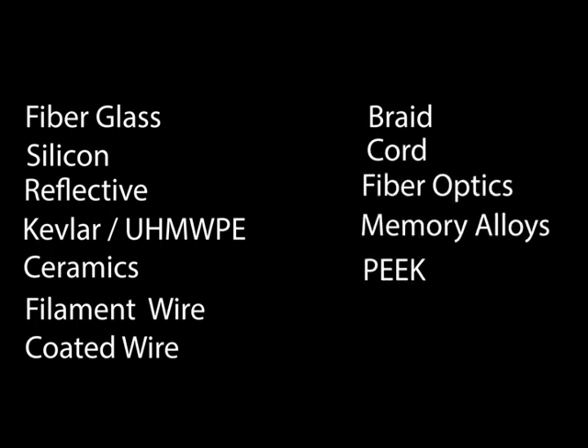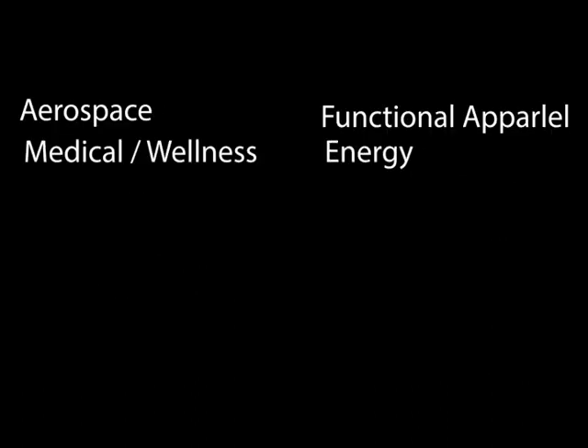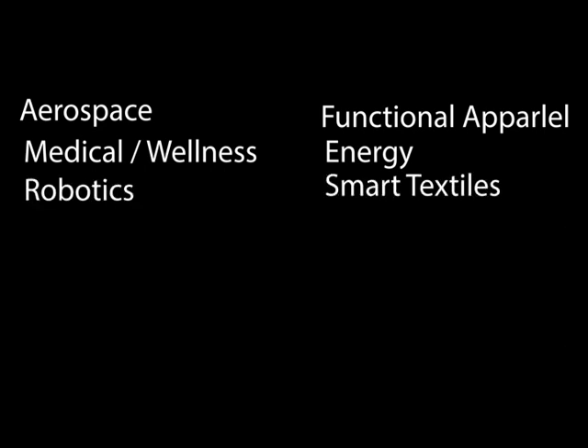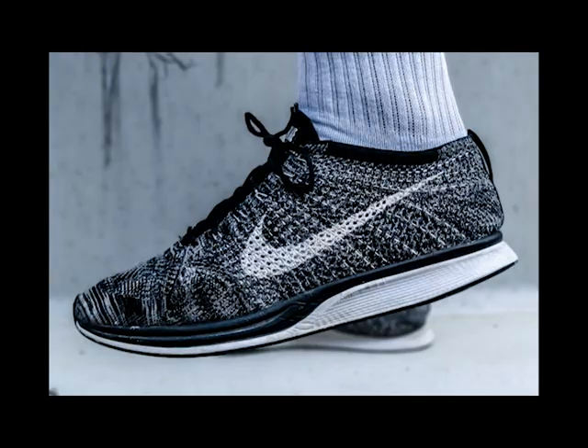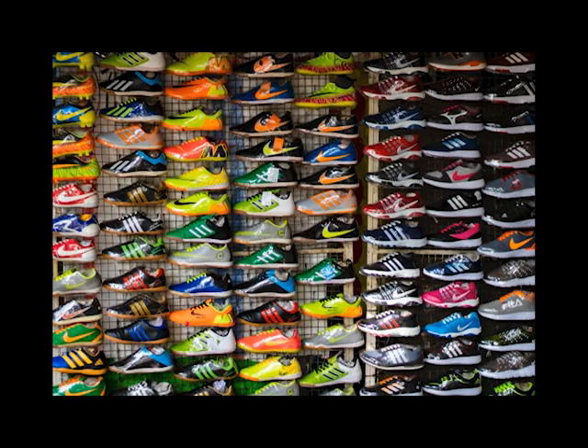Over the last couple of decades, Fab Designs has revolutionized many industries, including footwear, sporting goods, automotive, aerospace, intimate garments, medical devices, and many others. More importantly, with one running shoe upper, we changed the way the world perceives flat knitting.